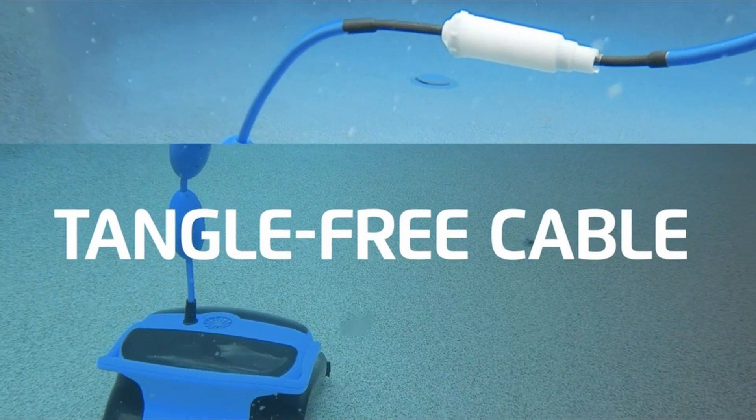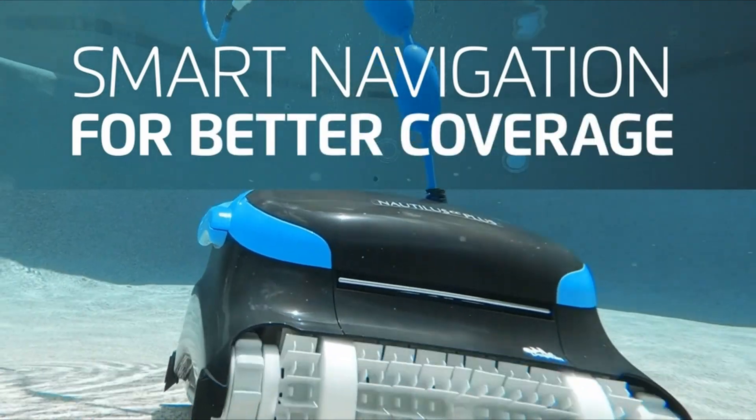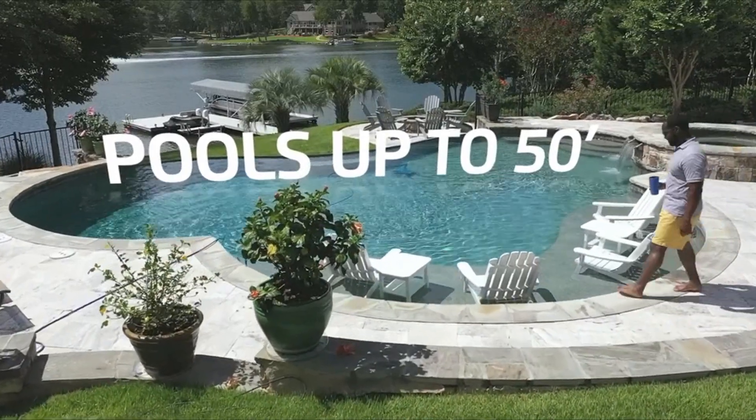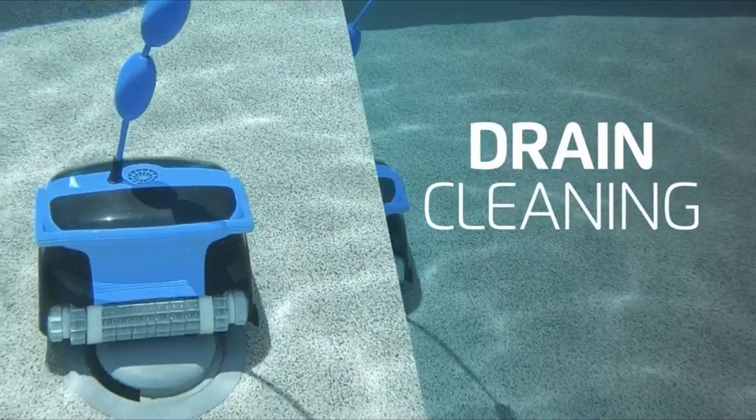They were initially shocked by the high prices of other pool cleaners available locally, which often required additional pumps for operation. They ultimately chose the Dolphin Nautilus CC Plus for several compelling reasons.